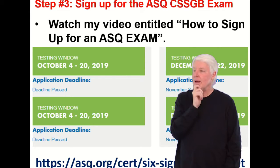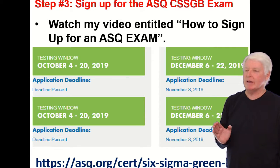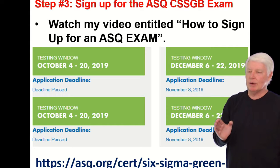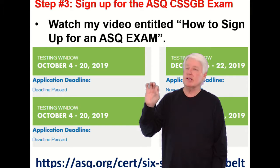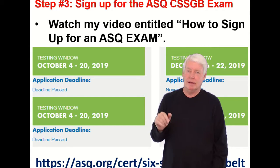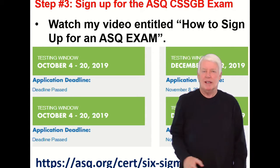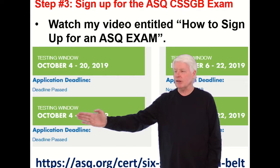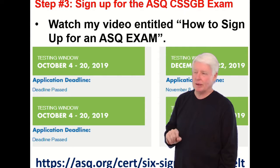The ASQ Certified Six Sigma Green Belt exam is offered every other month starting in February. So February, skip March, April; April, skip May, June — every other month. The exam window usually starts in the first week and ends a couple of weeks after, so they give you a couple-week window to take the exam each cycle.